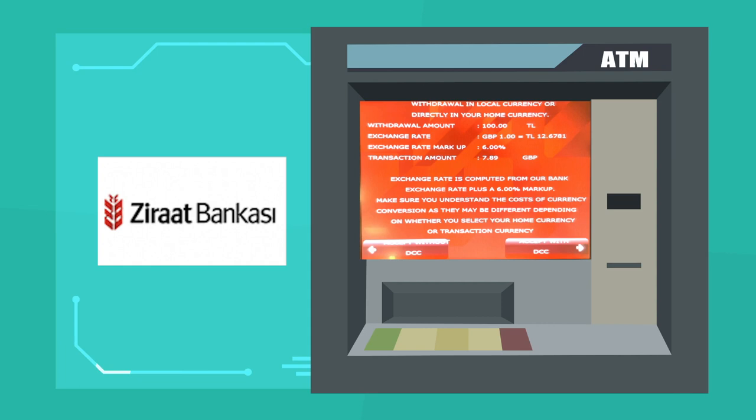A bank like Ziraat is widely available, but they'll give you a message when you try to withdraw asking if you want the exchange rate in your home currency. You should press no. When it gives you lira, it gives a good rate and my bank doesn't charge me either.